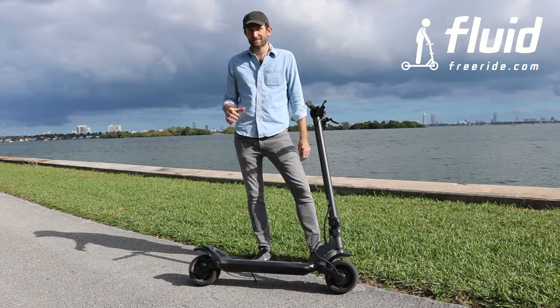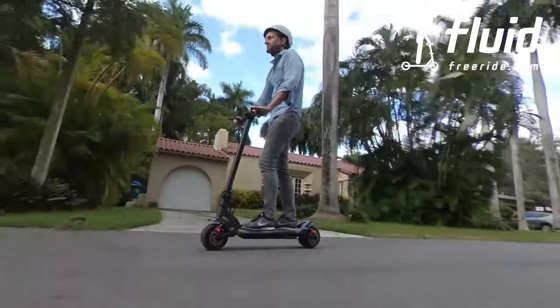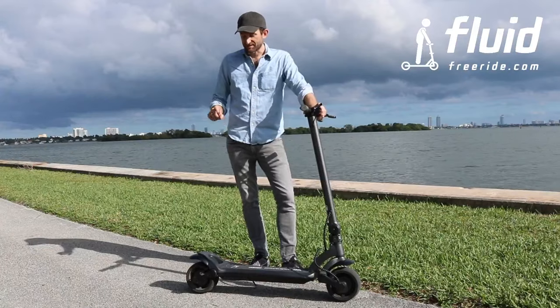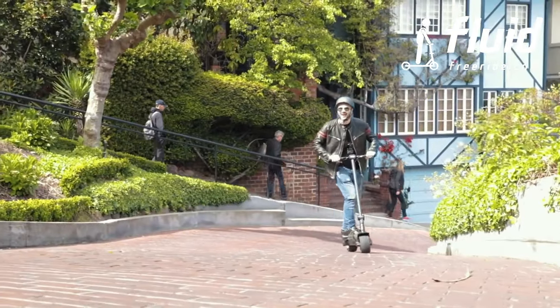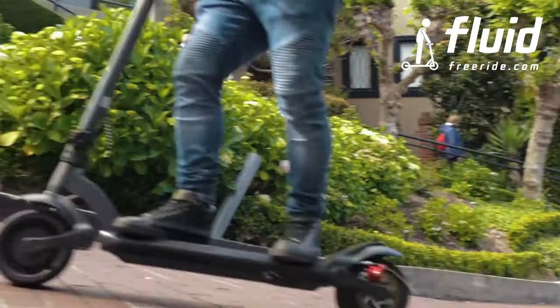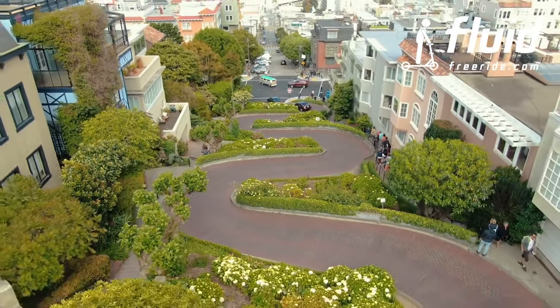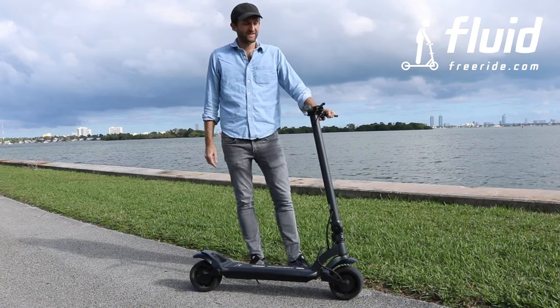In terms of range, we market it at 22-plus miles — about 20 miles if you ride it hard, and 30 miles if you go chill and ride in eco mode. The individual motors, front and rear, make this one of the perfect scooters for hills. We had one rider test this on Lombard Street in San Francisco — that's one of the steepest roads in the world — and he just ripped it up.